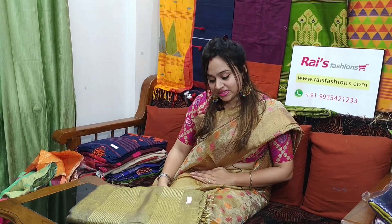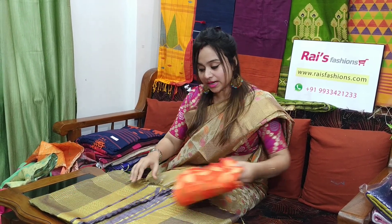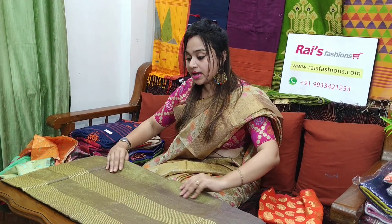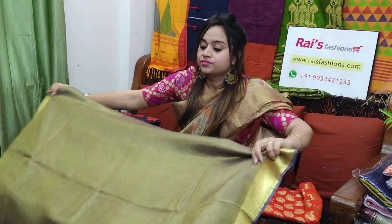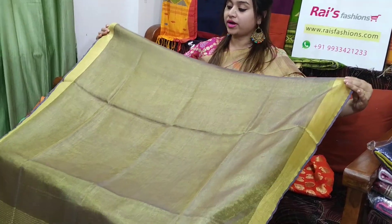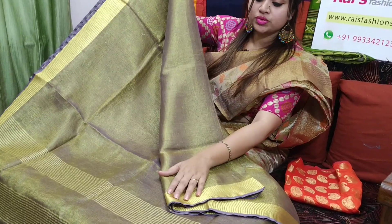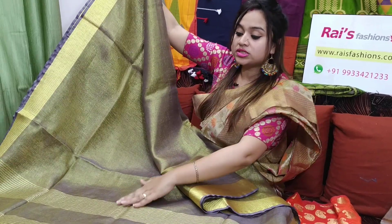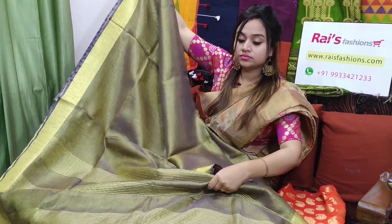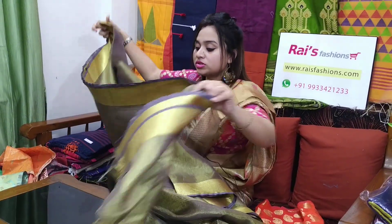This sari code is 6P12, 2400 is the sari price. Premium quality, handloom tissue linen with weaving border. Very elegant looks. Best for your party wear and festive looks. This one is the full base part — golden touch, half shine — also tissue linen. This one is fully weaving, golden weaving border. This one is the pallu — stripes pallu. 6P12 is the sari code, 2400 is the sari price.